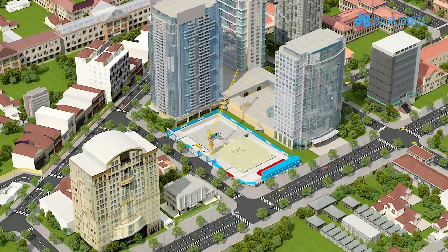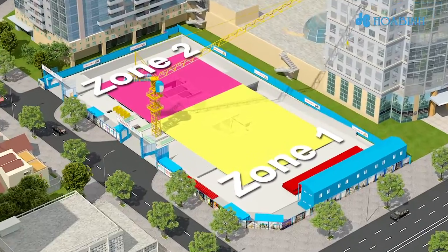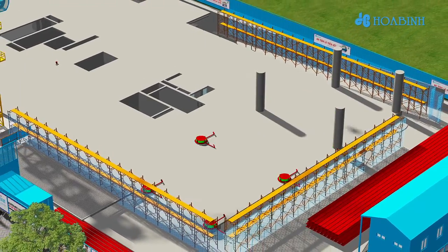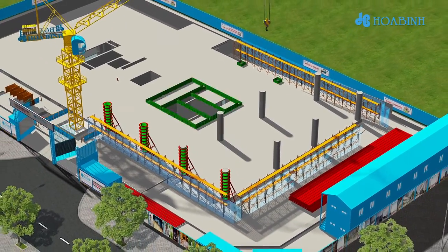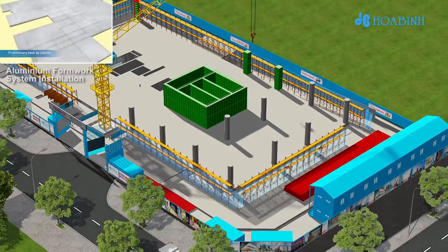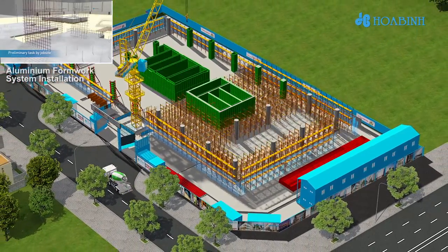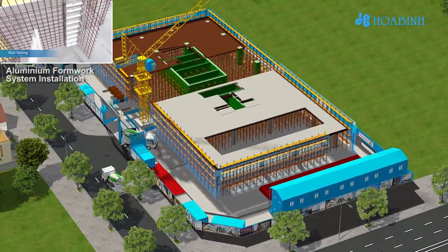Construction floors shall be divided into two areas: Zone 1, from Grid Line A to Grid Line E, and Zone 2, the remaining area. To construct from Level 2 with a 4.95-meter-high floor, a combination between traditional formwork and scaffolding frame is the most effective and safest solution. In addition to using aluminum formwork for square columns and the core wall, steel formwork for circular columns shall speed up the progress of the first two floors.